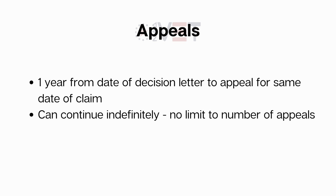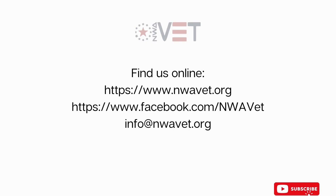So that's it — claim within a year of receiving a decision letter denying your claim in order to keep your original date of claim. Thank y'all for watching. Hit that like and subscribe button to keep up with us. Y'all take it easy out there and watch out for each other.